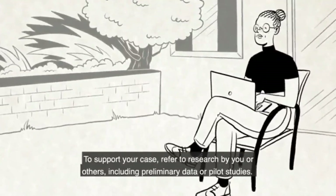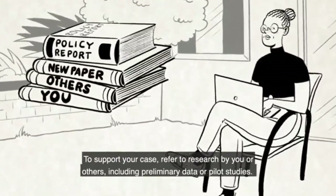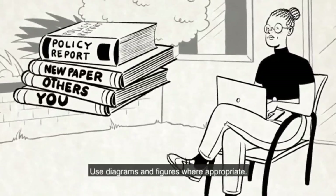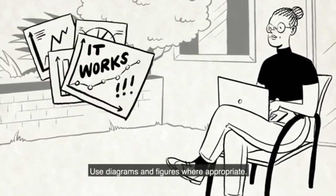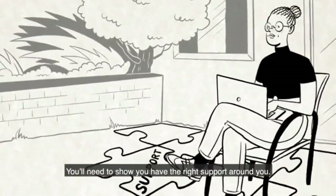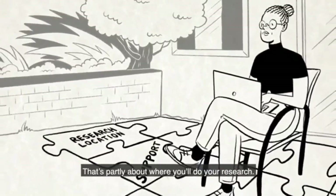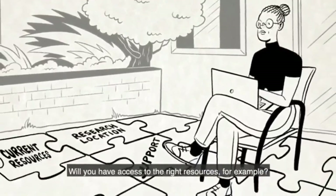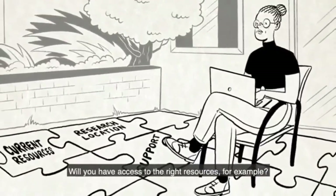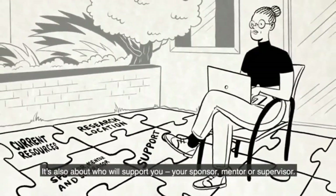To support your case, refer to research by you or others, including preliminary data or pilot studies. Use diagrams and figures where appropriate. You'll need to show that you have the right support around you. That's partly about where you'll do your research — will you have access to the right resources, for example? It's also about who will support you: your sponsor, mentor or supervisor.